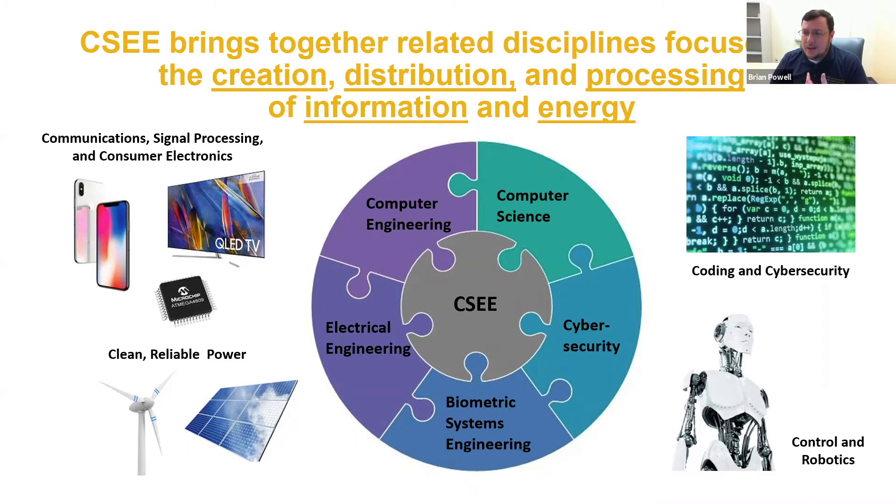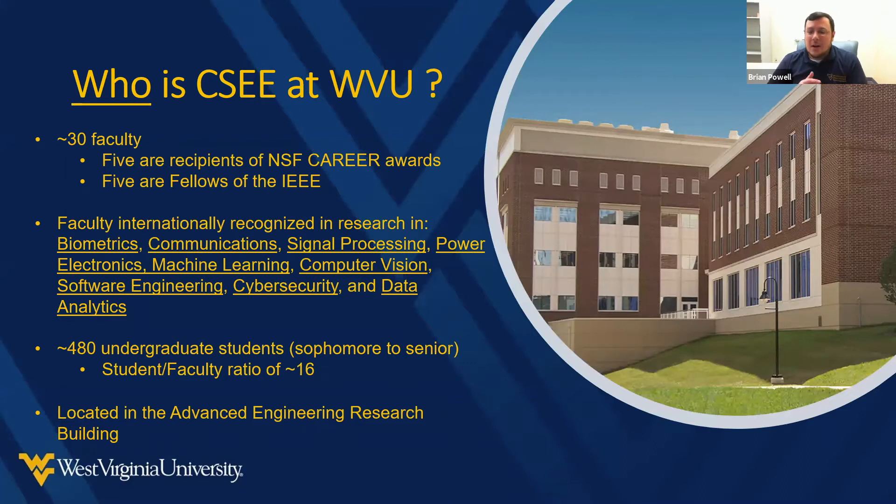In terms of who makes up the Lane Department, there are about 30 faculty members in our program, and five of them are recipients of the National Science Foundation's Career Awards. These are very prestigious awards given to young faculty in recognition of strong research and productivity in their first years, with funding to help them develop and launch their research programs.